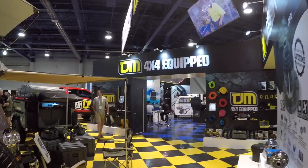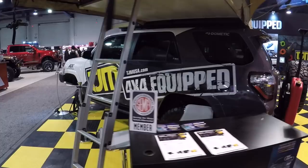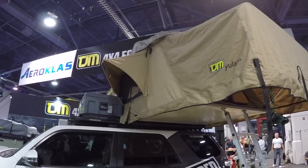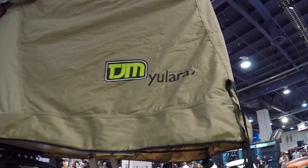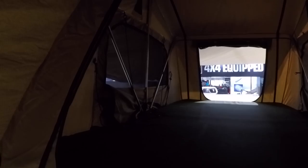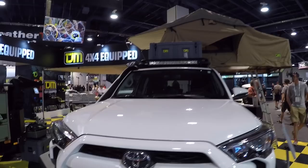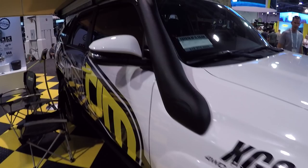I'm at the TGM booth at SEMA. They got all kinds of cool stuff here. First off, they have this Toyota 4Runner with all their parts on it, including a cool rooftop tent. This is called the TGM Ulara — that's nice. There's tons of space in there. They make all kinds of cool stuff: TGM cargo box, TGM bumpers, TGM snorkels, and a TGM awning.